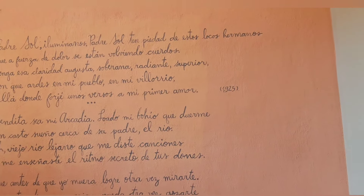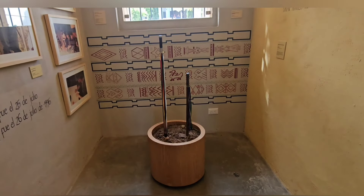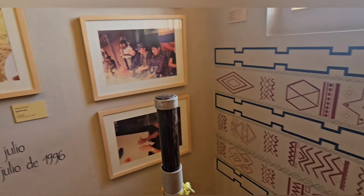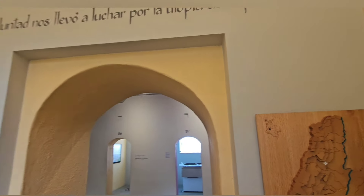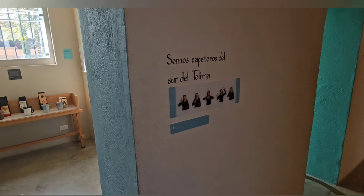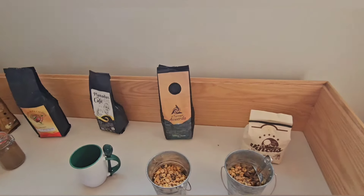Mirá lo que es esta celda. ¿Cuánta gente había acá adentro? 4 metros cuadrados dice que tenía. Y metían como 16, me dijo. Ahora que se encuentra un cartel lo leo de vuelta. ¿Qué estamos viendo en cada calabozo? Fíjate qué bien hecho que está. Cada calabozo te muestra una partecita de la historia, tanto de Tolima como de Colombia. Acá tenemos esta celda dedicada al café. No podía faltar.